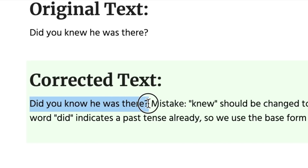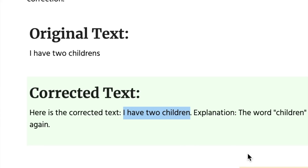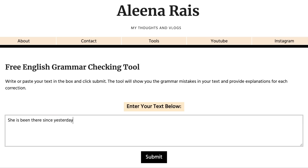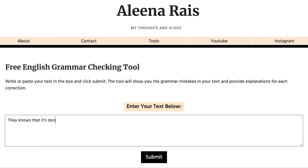That second one is a mistake which is really common. Next: 'I have two children's.' Then sentence number four: 'She is been there since yesterday.' And finally: 'They knows that it's done.'